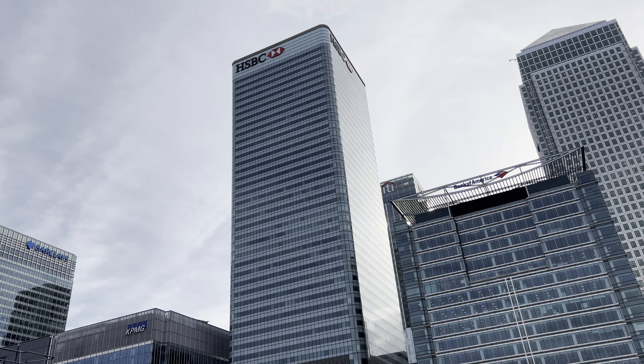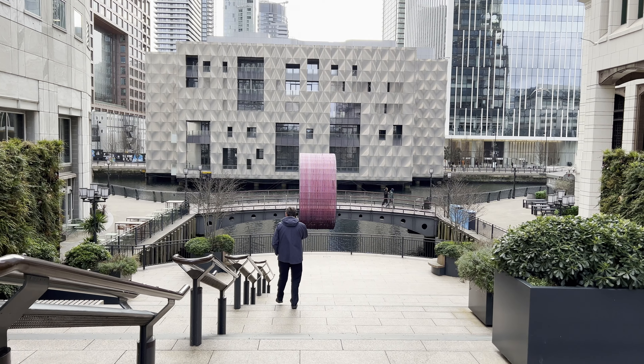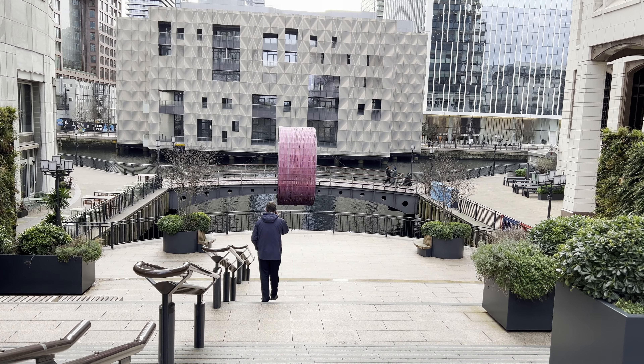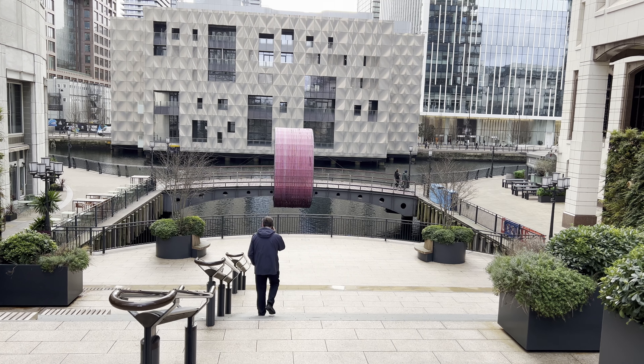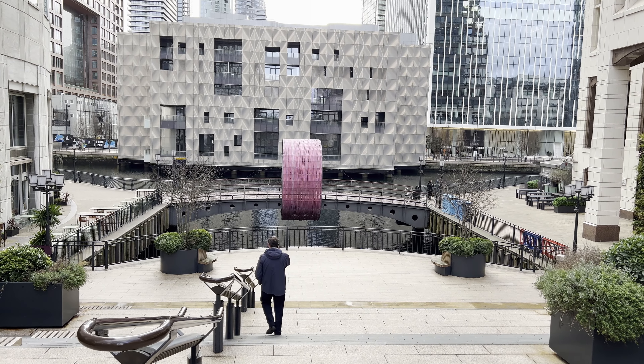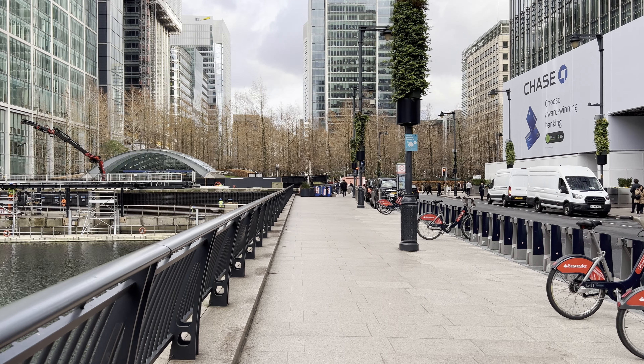The history of Canary Wharf dates back to the early 19th century when the area served as one of London's key docks, handling imports from all corners of the British Empire. As shipping declined in the latter half of the 20th century, the docks faced an economic downturn, leading to their closure in the 1980s.